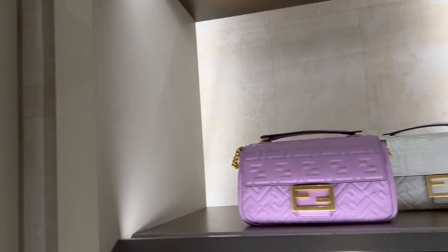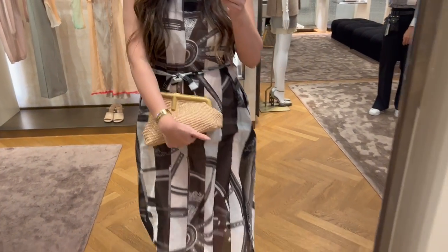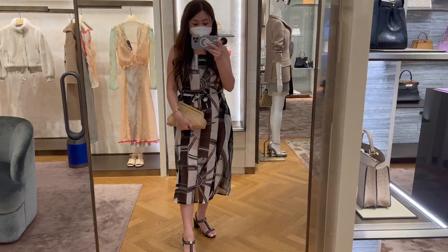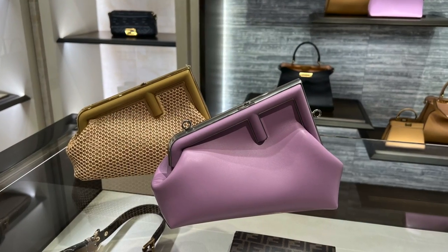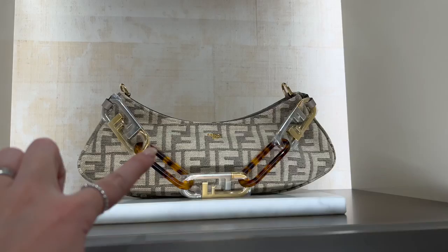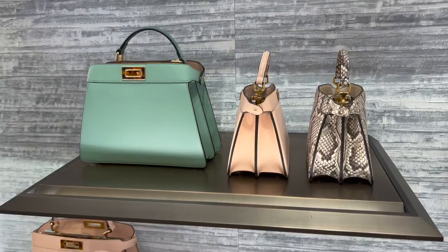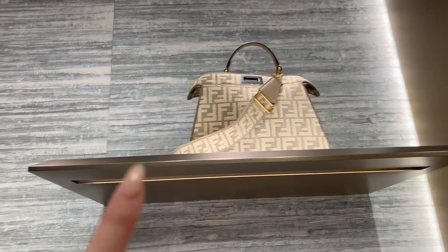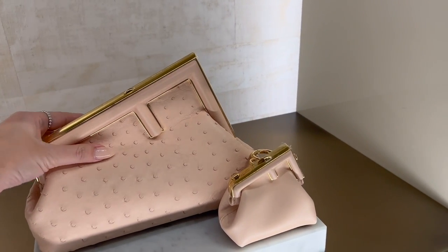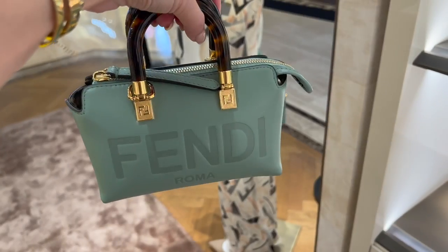I own too many baguettes already. I feel like I need to add a Fendi First — this is very very me. What do you guys think of this? Do you like this or the purple one? Wow, look at this one with the mink — very different. Look at this shape, super different as well — a pure sort of canvas-y one. Oh, look at the ostrich, I love the ostrich. They're really doing different things with the handle applications, so cute.